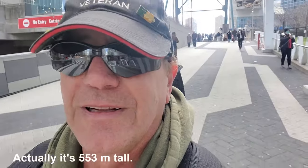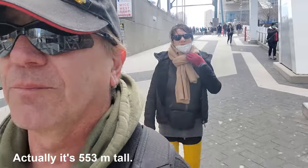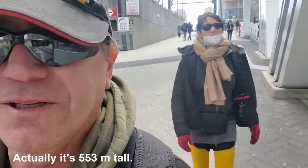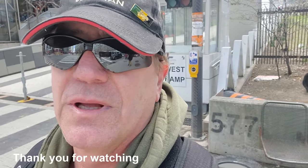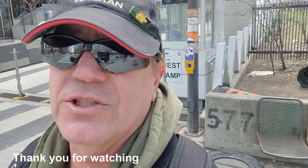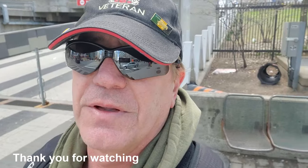So that was the CN Tower. One thing I forgot to mention — there was a competition asking people how tall they think it is. Everyone guessed like one kilometer, two kilometers. In fact it's only about 553 meters in height. It was actually at one point the tallest freestanding structure in the world, but now there are others. Anyway, I hope you enjoyed the video.